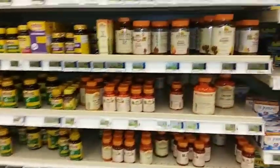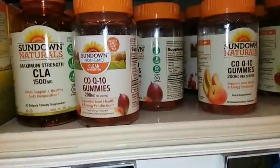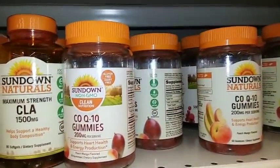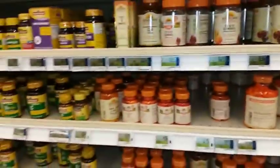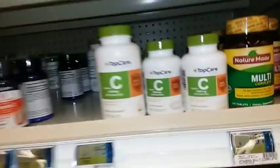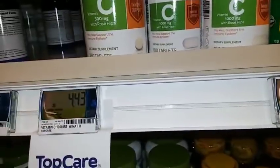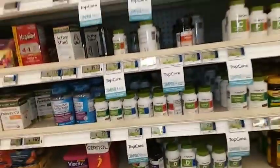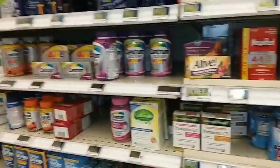Let's take a look and see what kind of vitamins they have. If they have any vitamin C at a good price, I'll probably pick some up. That's CoQ10, not vitamin C. They do have some vitamin C here — 250 tablets, 500 milligrams for $4.43. But I do have a lot of vitamin C already, so I think that'll be good enough for what we have.